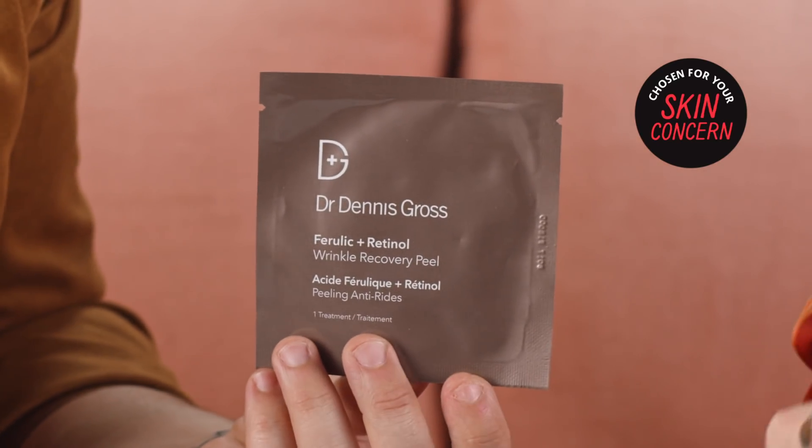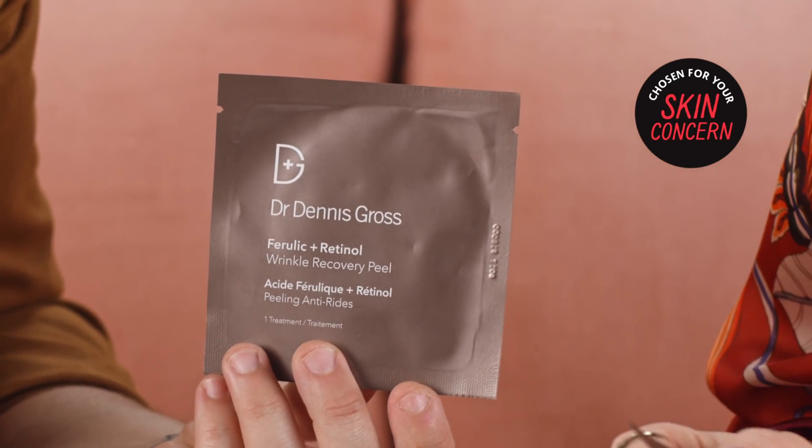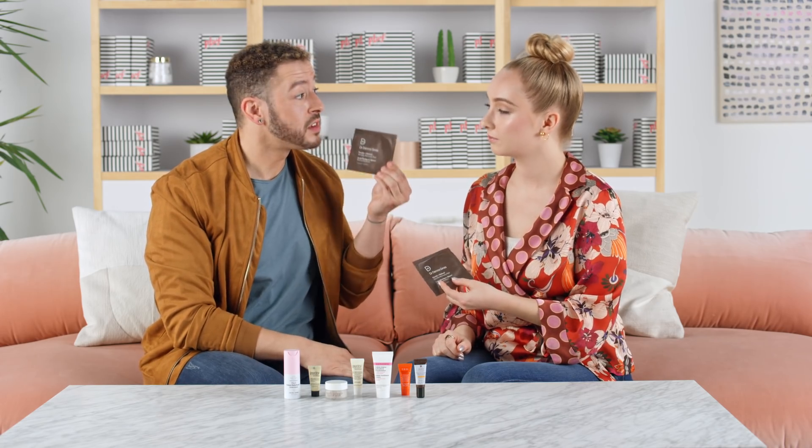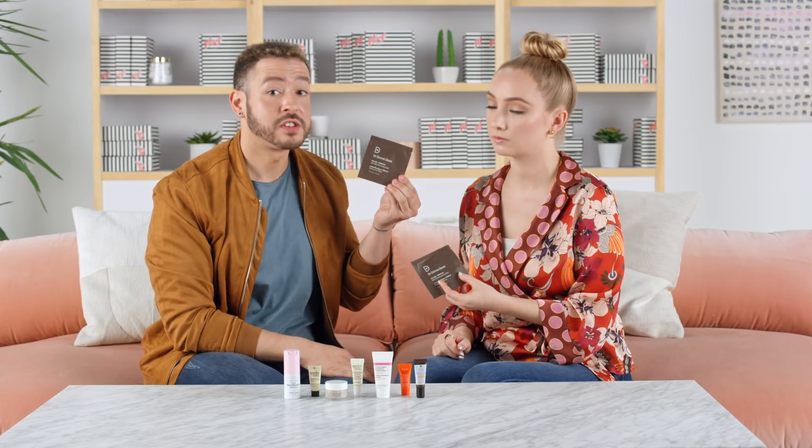This is from Dr. Dennis Gross — the Ferulic Plus Retinol Wrinkle Recovery Peel. This is a great clinical-strength peel that you can do at home in a portable wipe. It's so easy, I keep these with me all the time. It's jam-packed full of antioxidants and retinol, which is gonna speed up the anti-aging process for you.